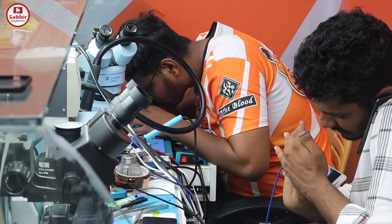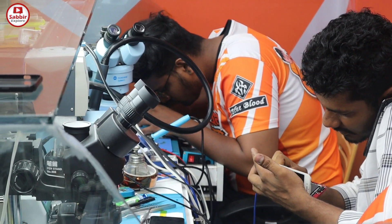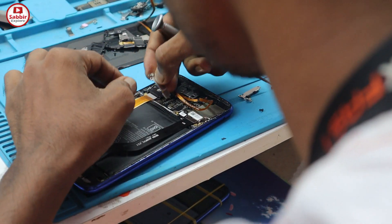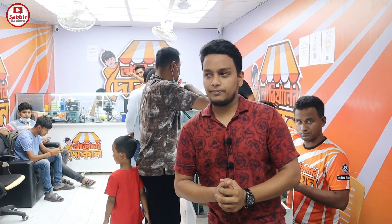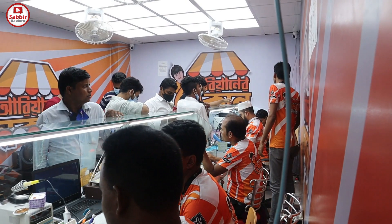Assalamualaikum. This is the video for our mobile service channel. We will be able to repair this smartphone. This smartphone will be a great deal.